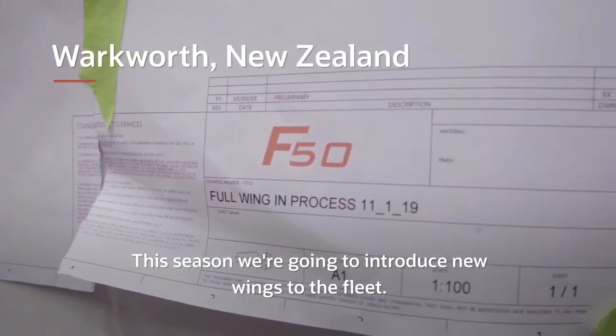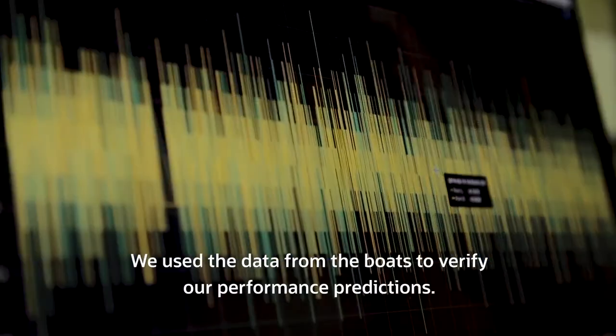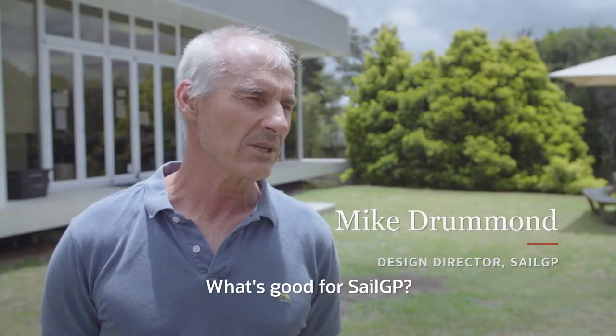This season we're going to introduce new wings to the fleet. We use the data from the boats to verify our performance predictions. The next step was to say, well, how can we improve it? What's good for SailGP?